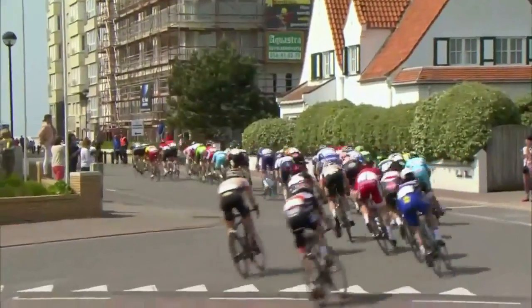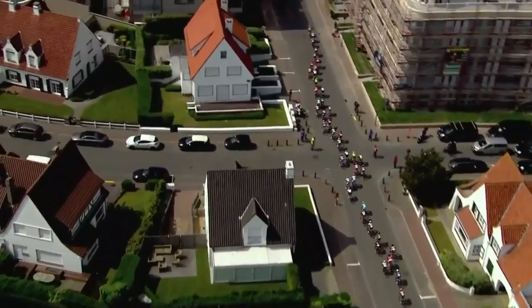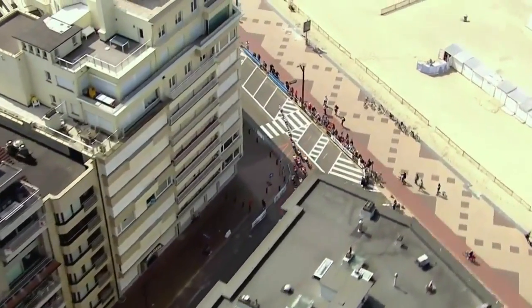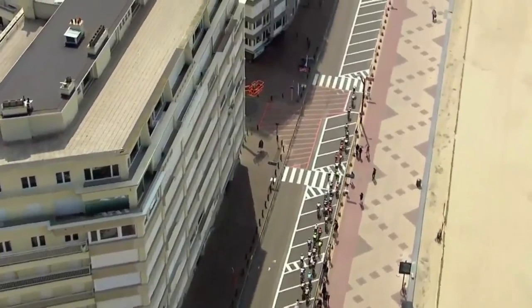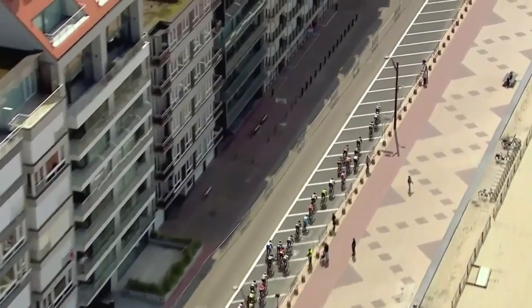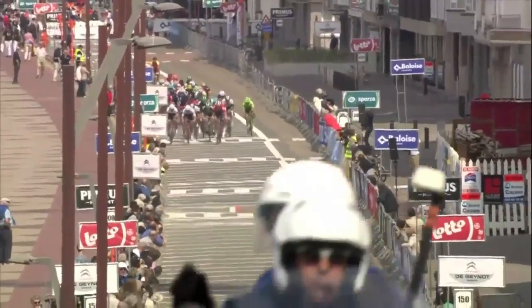Trek-Segafredo are still at the front and look set up for a big Everturn victory — the first victory here for Trek-Segafredo. But he's going to be battling with Jens de Bouchère of Lotto Soudal. They take a left turn onto the opening straight. 400 meters to go, then 50 meters uphill at the finish. Everturn is in second, Timothy Dupont in third, Jens de Bouchère down in sixth, Varnie Brussels mixing it up, and Dimitri Claes also in there.